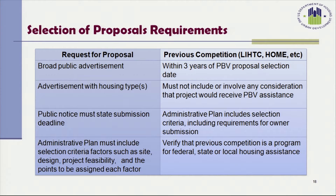When the Housing Authority plans to select based on a previous competition, such as the Low Income Housing Tax Credit program, the competition must have occurred within three years of the project-based voucher proposal selection date, and the competition must not have included any consideration that the project would receive project-based voucher assistance. The administrative plan must include the selection criteria for previous competition selections, including when and how the Housing Authority will accept proposals. The Housing Authority must verify that the previous competition is in fact a program for federal, state, or local housing assistance.